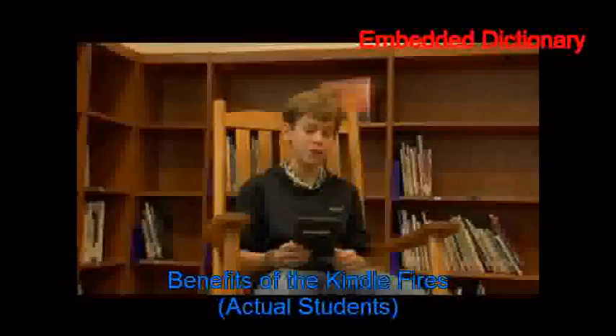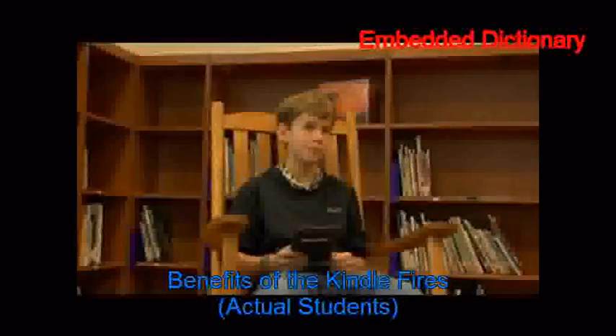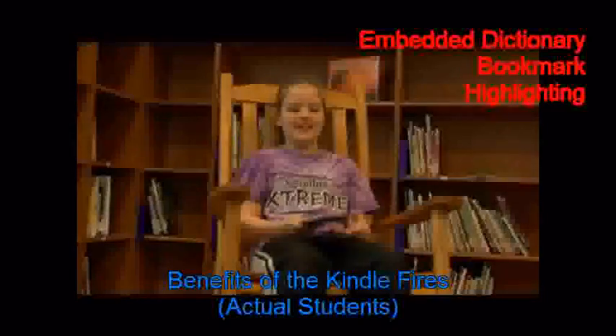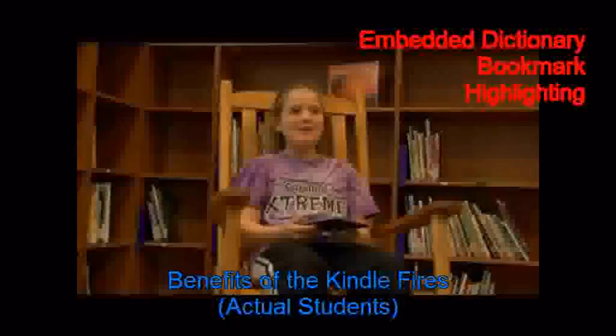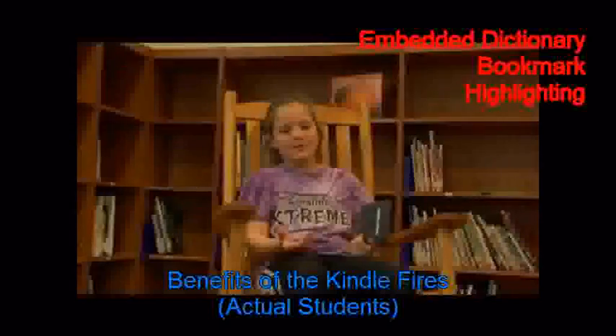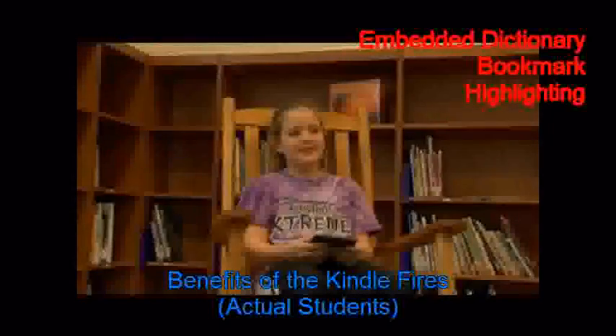If you really don't understand a word, you can type it in and it will give you the definition of what the word means. That's my favorite part about it. You can bookmark a place and you don't have to keep up with the bookmark. And you can highlight places — like if you need to remember a paragraph or something, if you have to write something about it, you can highlight it.